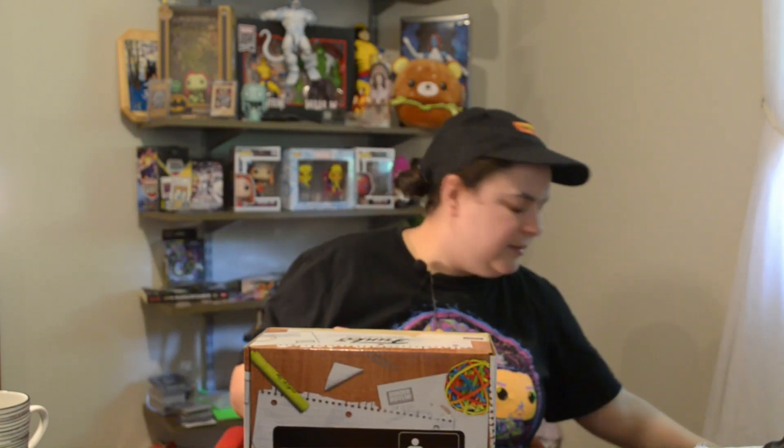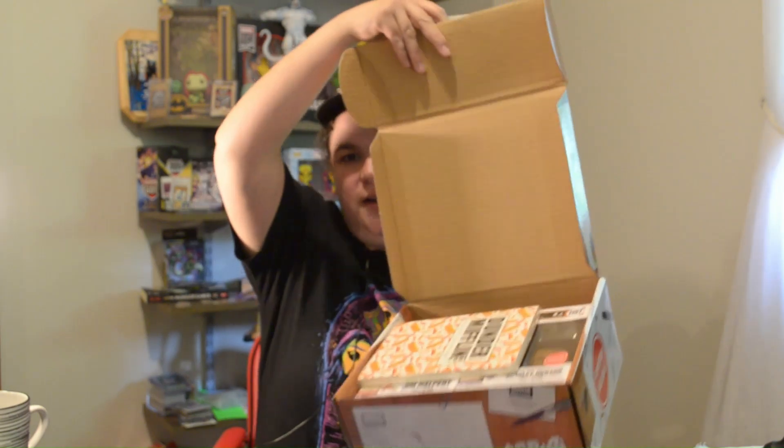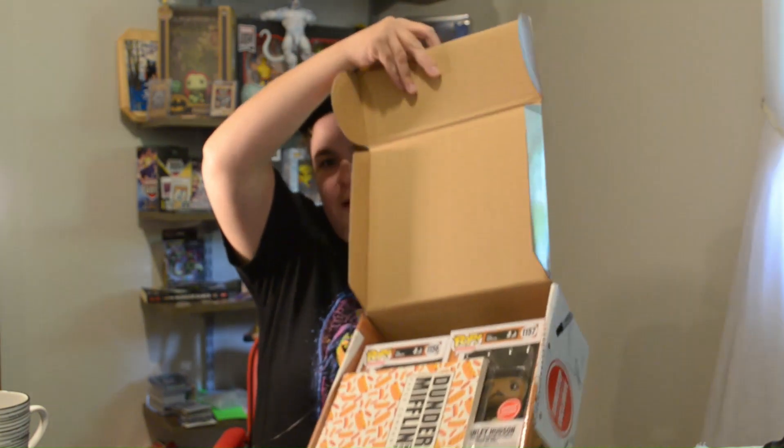Excited to see what this has. It was nice that it was actually sealed — some boxes I get, they're still a mystery, but they're not sealed. Alright, let's see what we can get here.